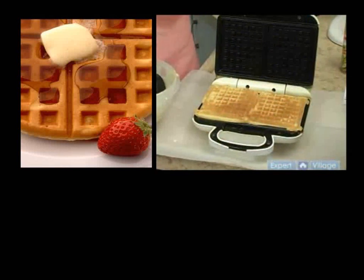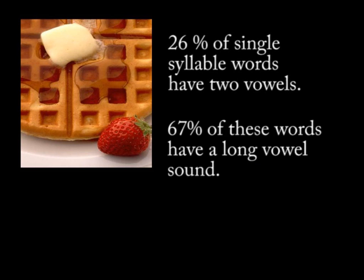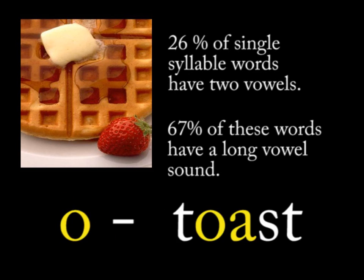Statistically, approximately 26% of single-syllable words have two vowels. Once a word is identified as having two vowels, 67% of the time the vowel will have the long vowel sound. Again, those are pretty good odds. There are only five long vowel sounds: A, E, I, O, U.